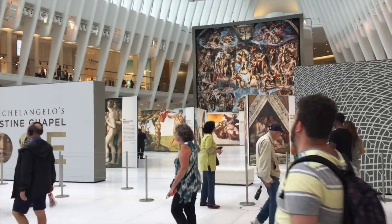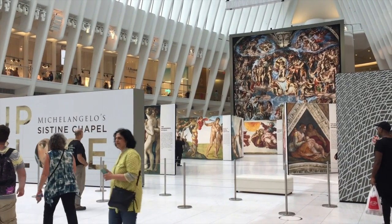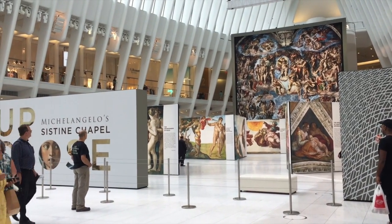So I'm in the Oculus of the World Trade Center right now, and they have an exhibition on the bottom floor of digital close-ups of the Sistine Chapel, which is pretty neat. The wonders of technology, you guys — wonders of technology.